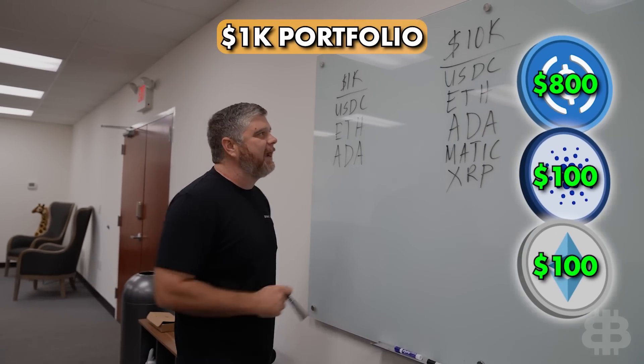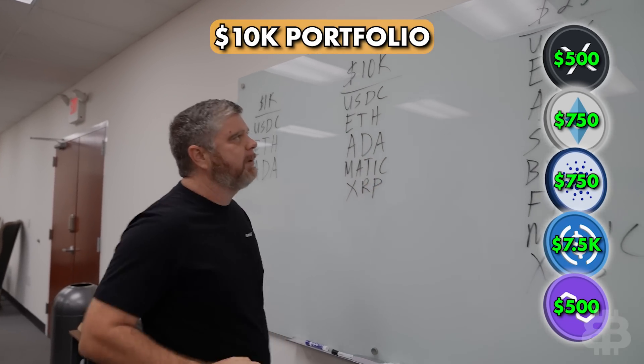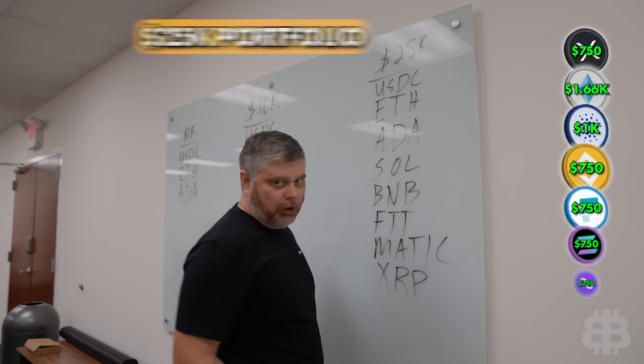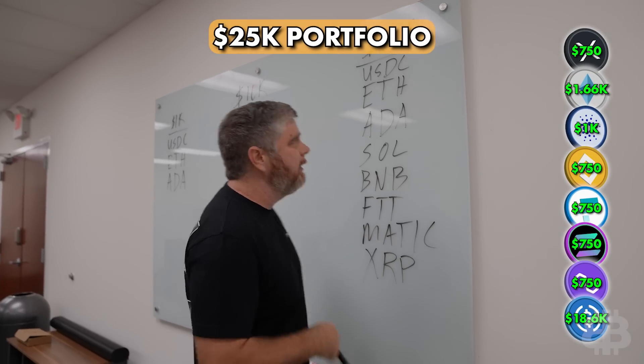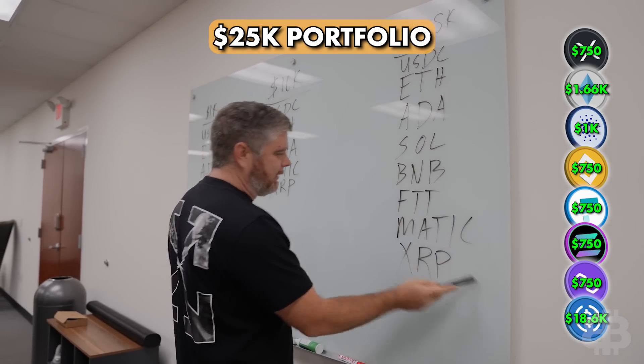So the 1K holds USDC, ETH, and ADA. The 10K holds ETH, stables, Polygon, and XRP. And in the larger 25K portfolio, we've got many different coins: USDC, ETH, ADA, Solana, BNB, FTT, Matic, and XRP.